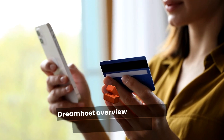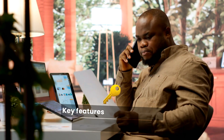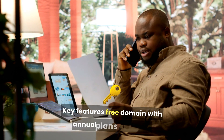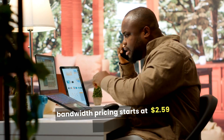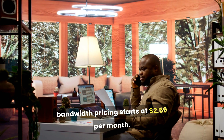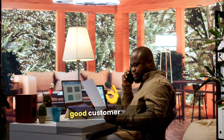Five: DreamHost. Overview: Easy to use with solid performance. Key Features: Free domain with annual plans, unlimited bandwidth. Pricing: Starts at $2.59 per month. Best for businesses that want flexibility and good customer service.